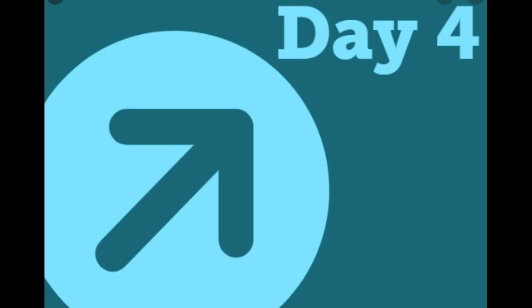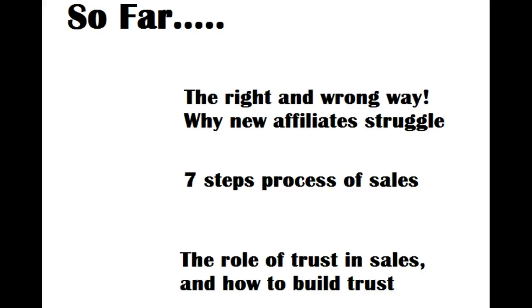Hello there, it's Ellie here and welcome to Day 4 of our Affiliate Marketing 7-Day Challenge. Just before we start on our Day 4 training, I just wanted to do a very quick recap over some of the things that we've already been talking about. The first thing we talked about was the fact that there is a right and a wrong way to do Affiliate Marketing.